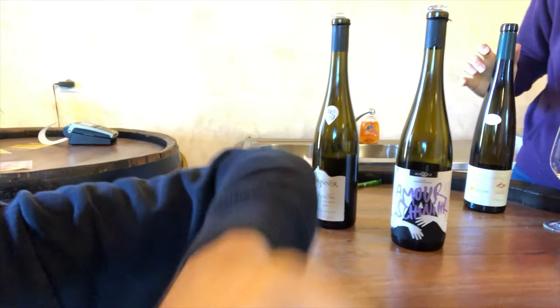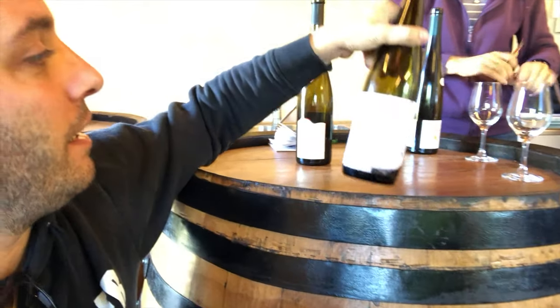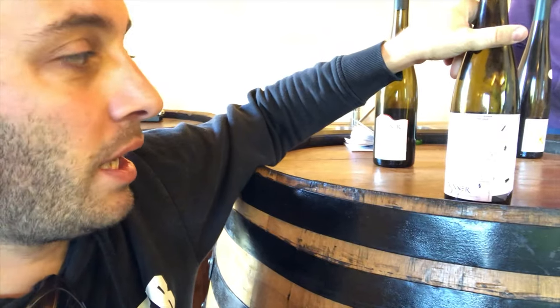We just tasted different wines. This one is a Riesling that is pretty delicious. This one is a blend called Amour Jvir, and it's a blend of Riesling, Pinot Gris, Gewurztraminer, Muscat, and Auxerrois — so a lot of the grapes authorized here. Auxerrois is less used, but it's pretty interesting: very salty, very crispy wine.